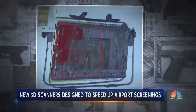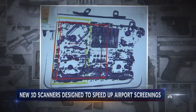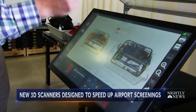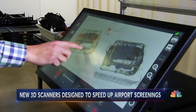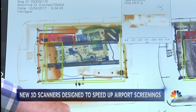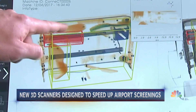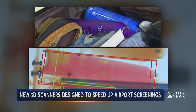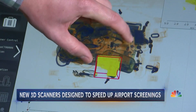A 3D upgrade as TSA screeners search carry-ons for guns, knives, explosives, liquids, and gels. With one finger, screeners can simply rotate the image in any axis. Like a medical CAT scan, the software removes the clutter from overstuffed bags, then highlights in red any potential threat — in this case, an aerosol can. It's literally slicing the bag just like a CAT scan.